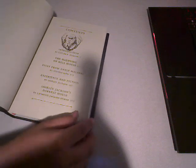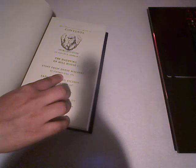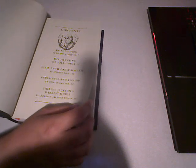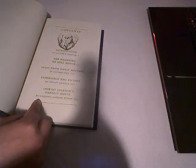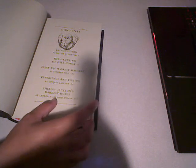Setting this dust jacket aside for a while. The contents of the book: you have an introduction by Caitlin R., the story itself, an essay by Stephen King published in Danse Macabre, an essay by Shirley Jackson herself, and an essay from her son, Lawrence Jackson-Heighton.